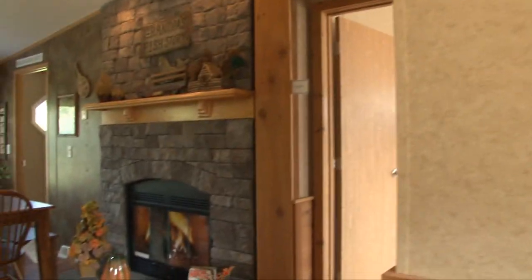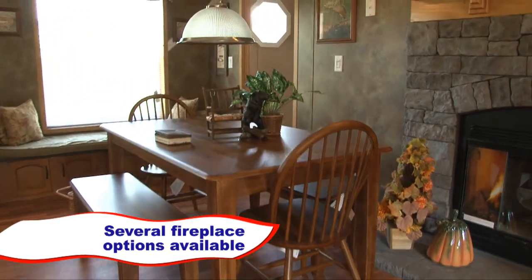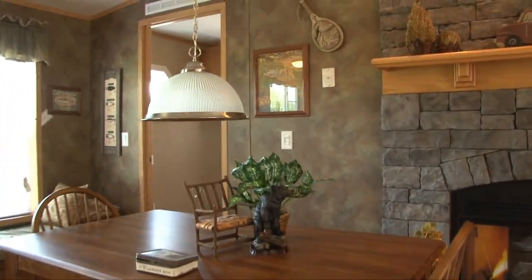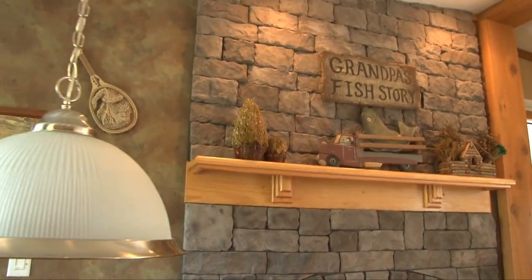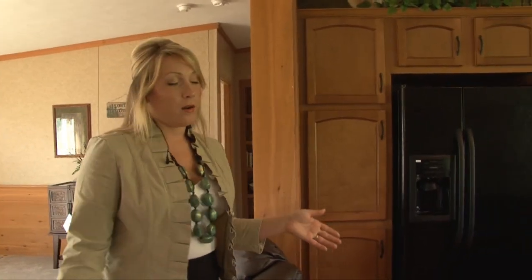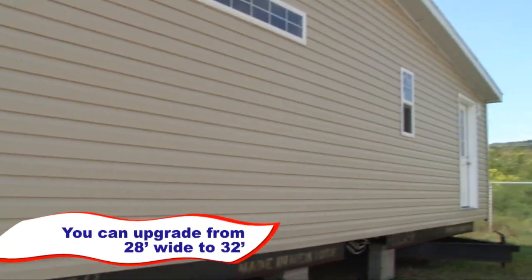In this particular floor plan, we chose to move the fireplace into the dining room to give it a different look. We have several options available as to where you can place the fireplace — if you want it in the dining room or if you want to have it in the living room. In the standard manufactured home you have a 28-feet wide home, but for this particular model we chose to extend it to make it a 32-wide, so it really maximizes your space.